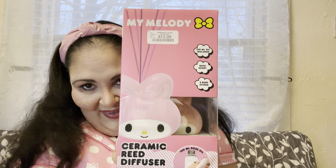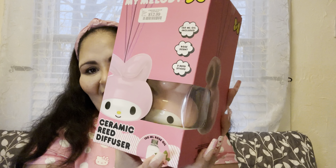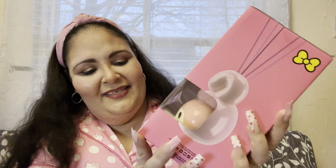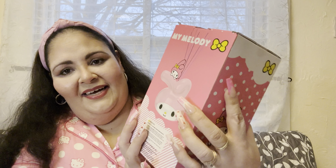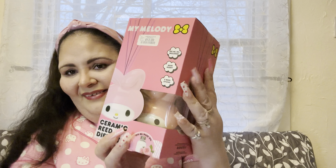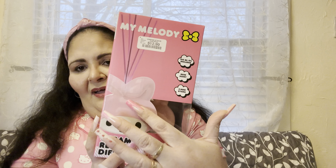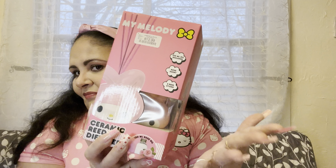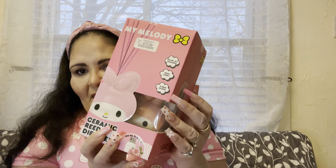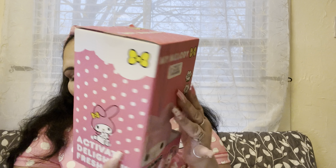I also found My Melody — oh my god, she is super cute! I love it so much and this is how she will look. I'm super excited. The ones shaped like heads are $12.99, so there's a little bit of a price difference. I decided to go with My Melody in that style and Hello Kitty in the different container.